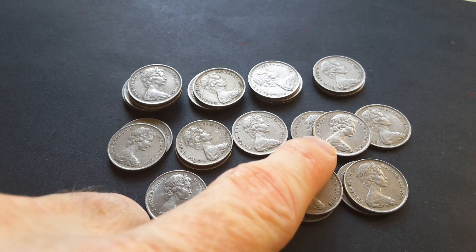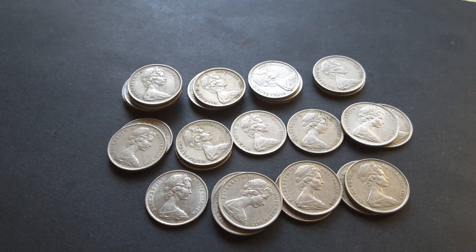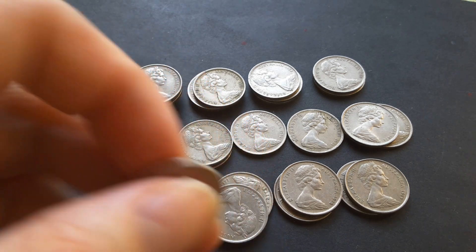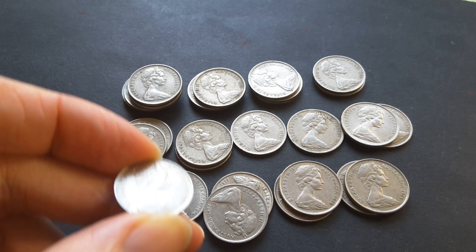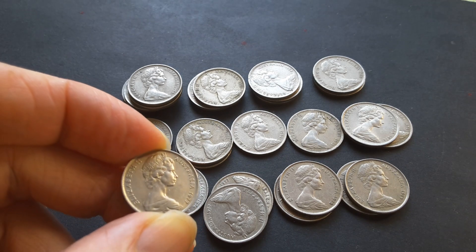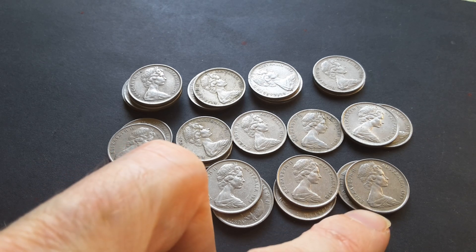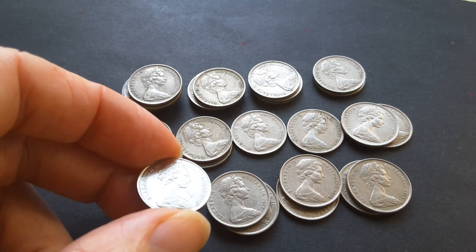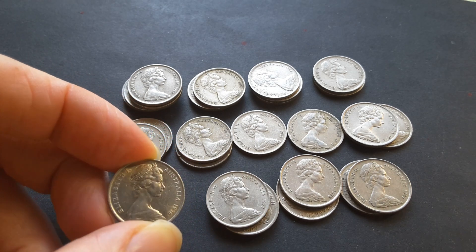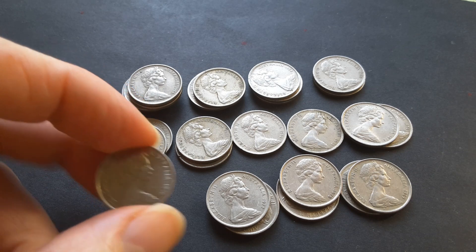Even as a coin collector, you do make mistakes. Now for the late 70s coins — these generally have a high mintage. The 1977 has 100 million coins minted, 1978 has 25 million, 1979 has 44 million. The 1976 has 113 million — that's a pretty high mintage, actually the first five cent coin with over 100 million coins minted.